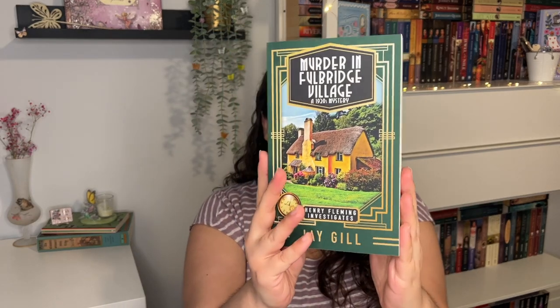This next book is a tiny little mystery — it is less than 200 pages, very very short. And that is Murder in Fullbridge Village, a 1920s mystery by J. Gill, and this is the first book in the Henry Fleming Investigates Mystery series. First of all, this cover is gorgeous — I am obsessed. So this says: a village full of secrets, a quaint English fete, a shocking murder. In 1920s England, private detective Henry Fleming is visiting his friend, retired author Lily Riley, in the quintessentially English village of Fullbridge. Tragedy strikes when a resident is murdered — stabbed through the heart in the historic local church. When an inexperienced Scotland Yard detective arrives to investigate the case, Lily is accused of the terrible crime. With no sign of a murder weapon and no obvious motive, Fleming realizes it will fall to him to prove his friend's innocence and solve the baffling case. That sounds like a perfect cozy mystery and I cannot wait to give this a try.